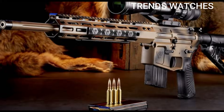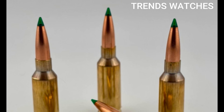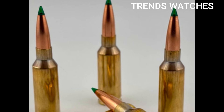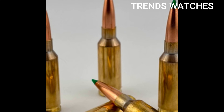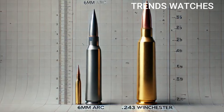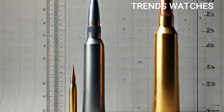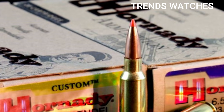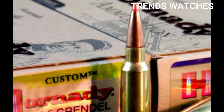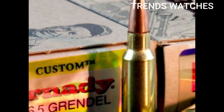6mm ARC key specs: bullet diameter 6mm/.243 cal; case type modified 6.5 Grendel; common bullet weights 103–108 grains; muzzle velocity 2,750 FPS with 108-grain load; ballistic coefficient .530+, very efficient; effective range 800–1,100 yards; compatible platform AR-15 and bolt guns. Designed for DMR (designated marksman rifle) roles and precision combat.